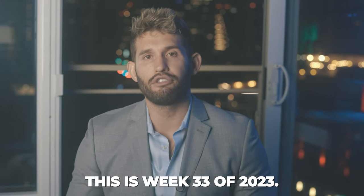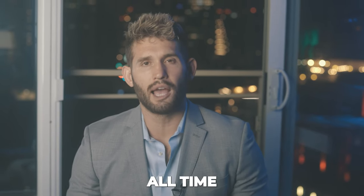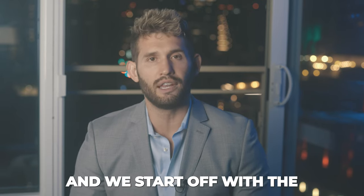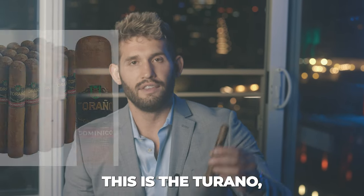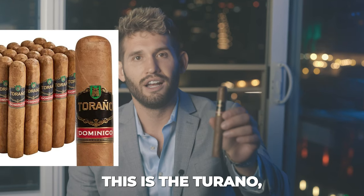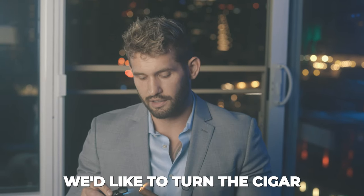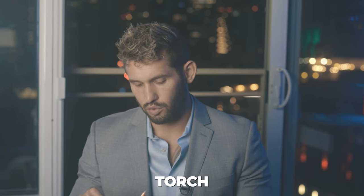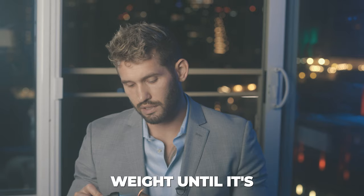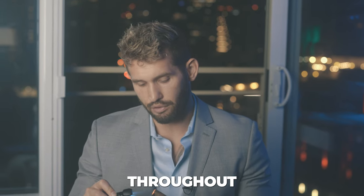Hey everybody, this is week 33 of 2023. All timestamps will be in the description. We start off with the cigar of the week — the Tirano Dominico. I always like to turn the cigar to get an even torch and wait until it's evenly gray all throughout.